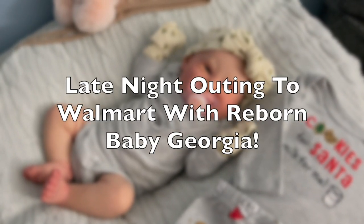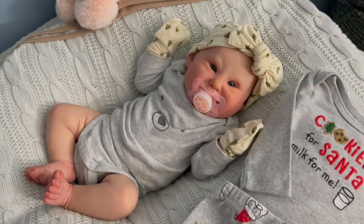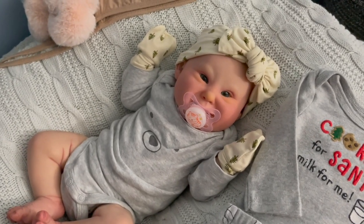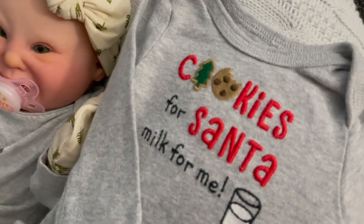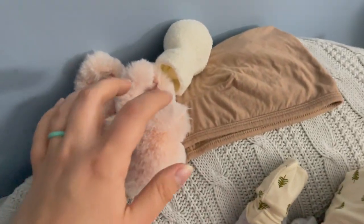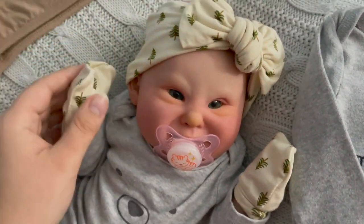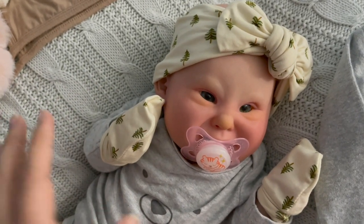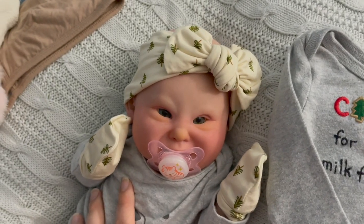Good evening everyone! We're gonna have a fun evening with reborn baby Georgia. Here she is getting ready to go. I'm about to dress her in a really cute Christmas outfit, and I can't decide if I want to leave this headband and mittens on her because technically it goes with another outfit that another doll is gonna wear for Christmas.